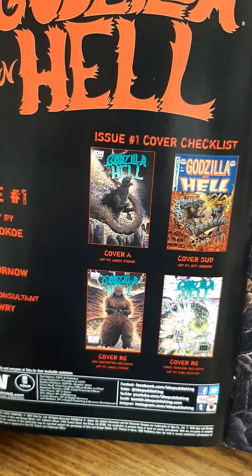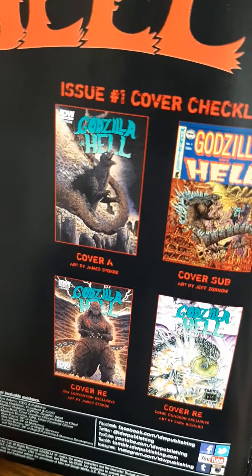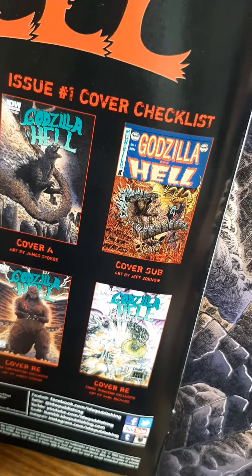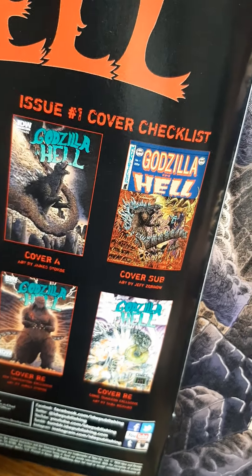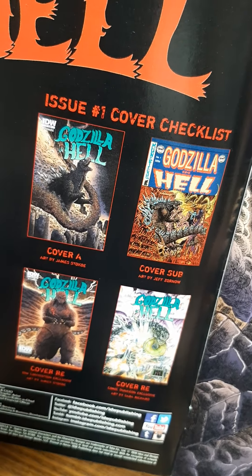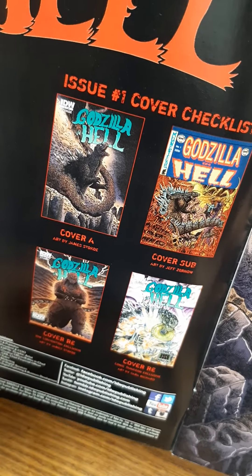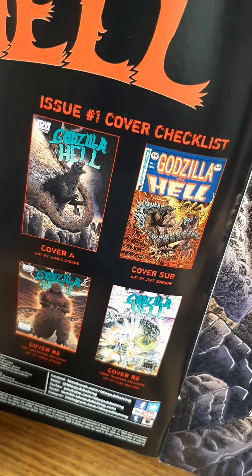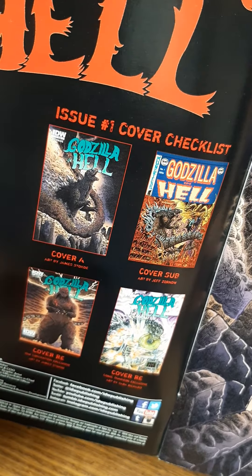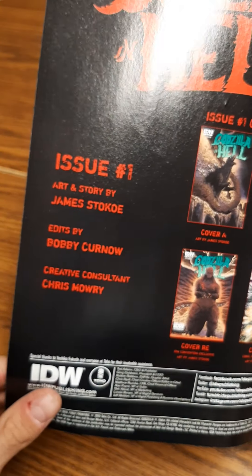There are alternate cover arts — this one is by Jeff Zorno; credit to him. I love this cover, that's actually the reason why I bought this whole Godzilla in Hell set to begin with, because I love his artwork and the style design. I think it's classic — it reminds me of the Jason versus Leatherface comics and the way those are presented on the cover.